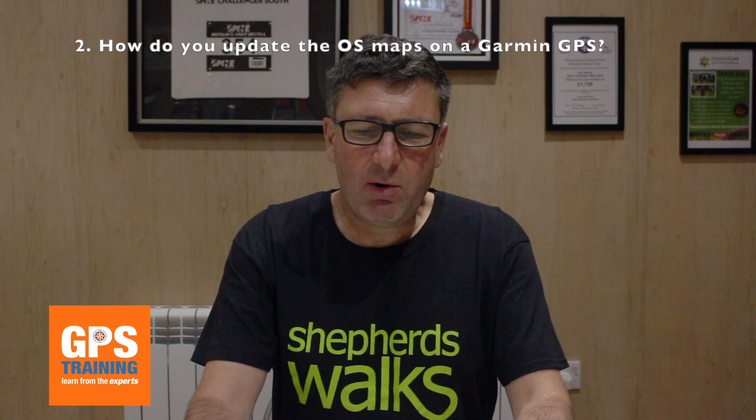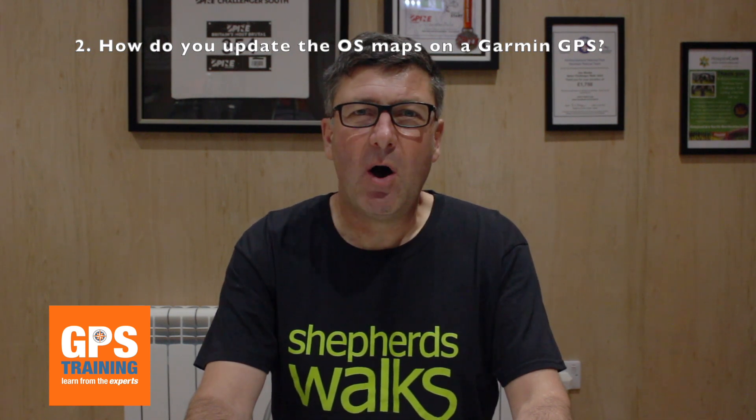The second question is, how do you update the Ordnance Survey Mapping on a Garmin GPS? The answer is, you cannot. Sadly, there's no way of updating the Ordnance Survey Mapping, whether you've downloaded it directly from Garmin or bought it on a map card or a micro SD card to go in the back of your unit. The only way to update it is to wait for the next version, then buy a new micro SD card or download the latest version — but you will have to pay for that again.